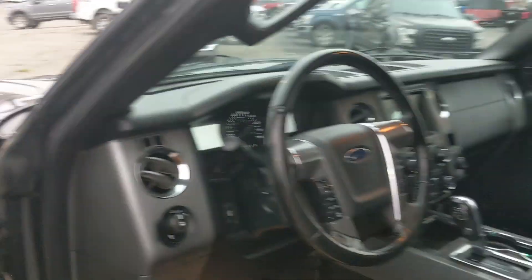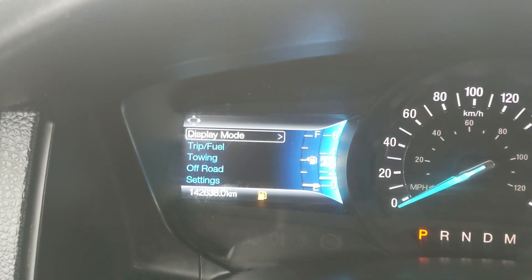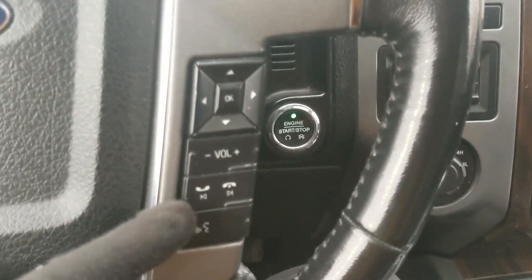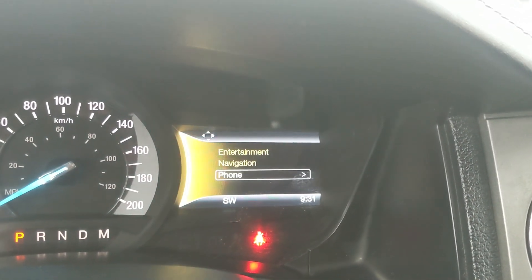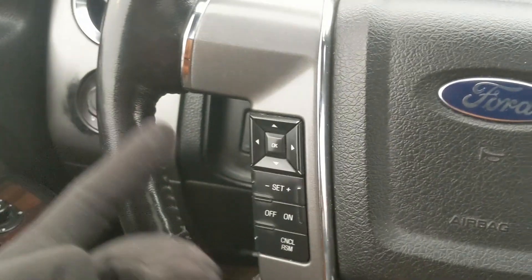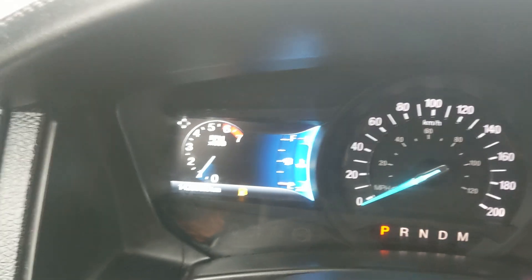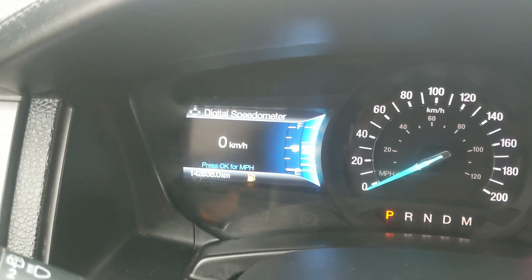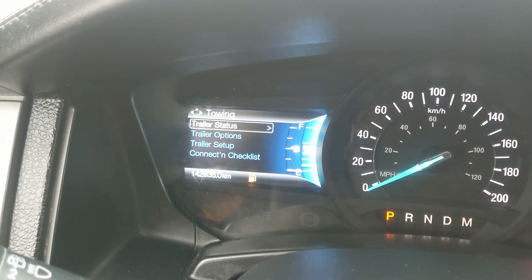Sitting in the vehicle with it running, you can see it's sitting at 142,638 kilometers. Moving down to the steering wheel, on the right hand side you have your hands-free phone and radio controls, as well as controls for your right screen covering entertainment, navigation, and phone. On the left side you have cruise controls and controls for your left screen where you can access RPMs, oil temperature, gauges, oil life, distance to empty, digital speedometer, and trip and fuel, towing information, off-road status, and settings.